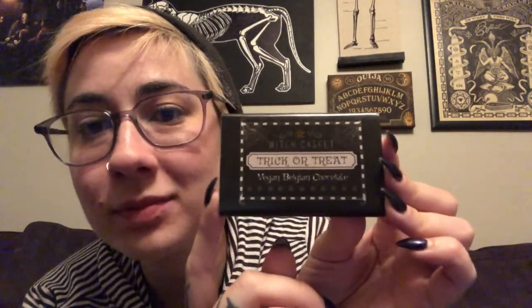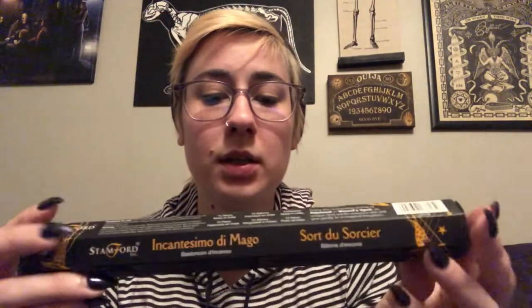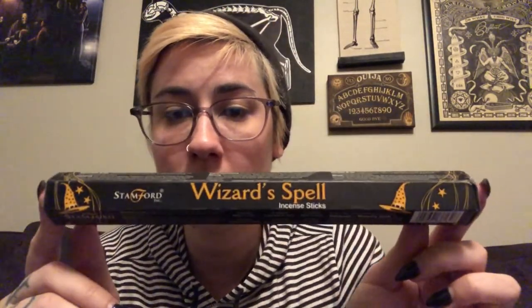Trick or treat vegan Belgian chocolate — oh, that's so cute, I love that. In case you didn't know, the whole witch casket box is vegan, which is super cool. And we've got wizard's spell incense. I feel like I might've gotten this from them before. That sticker I showed you guys earlier, I had gotten a similar one from them a while ago, but I've also been subscribed to them for a while. I've never had any repeat big items, but for stickers and incense, that's fine.